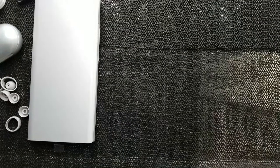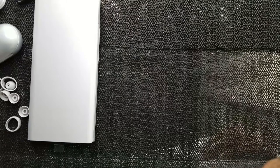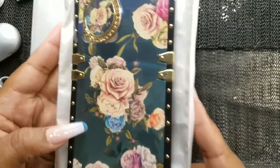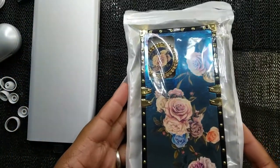I just want to show you guys some of the phone cases I got for this phone, because I am a big believer in having a phone case to protect my phone, as well as screen protectors. So the first one is this cute case.